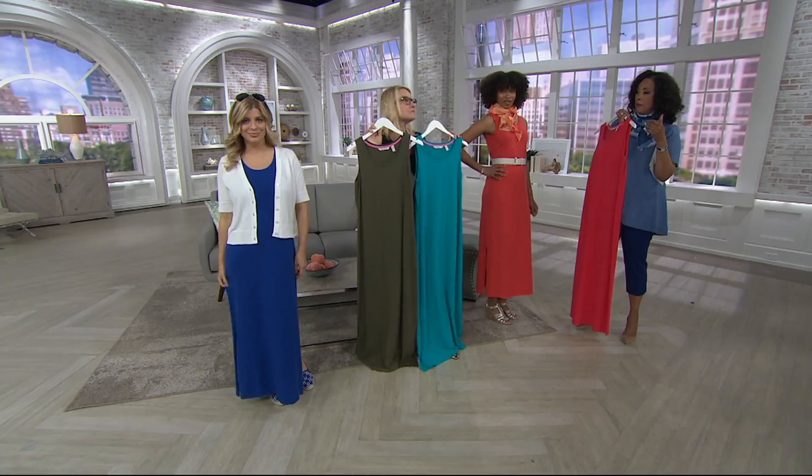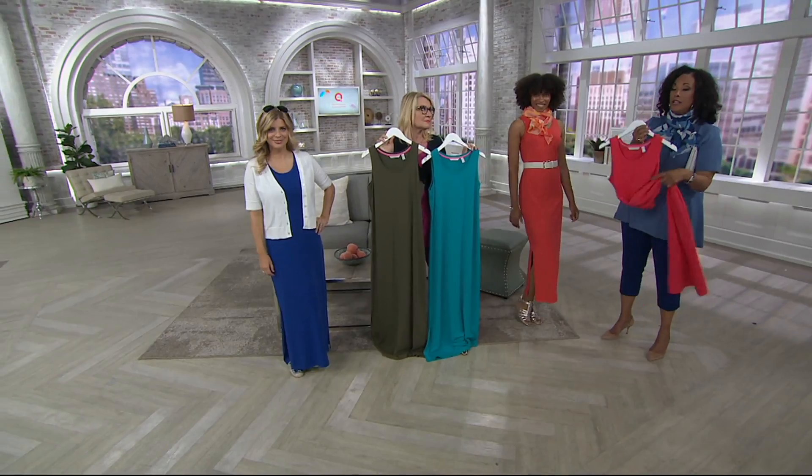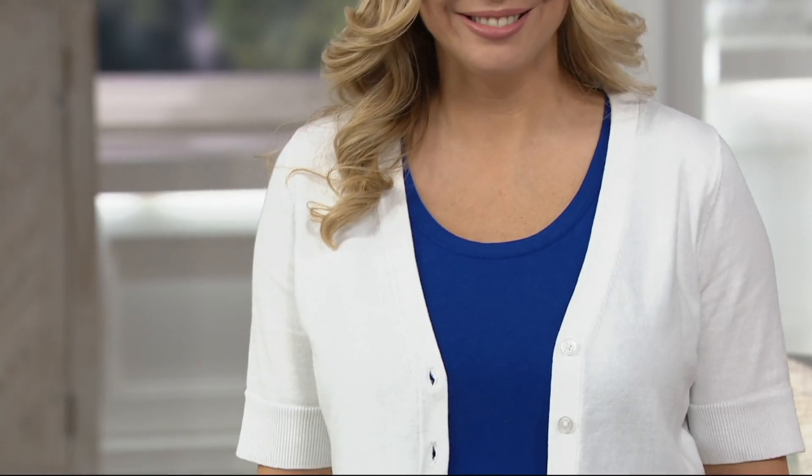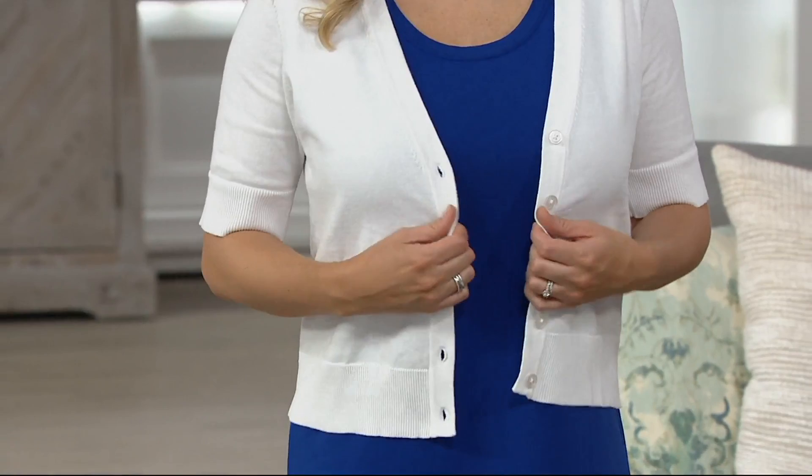If sleeveless is not your thing, take a look at Meredith — that cute little cropped cardigan, the one that Jackie's wearing as well, is also from Isaac. We're going to present that in the show, and the two go hand in hand very nicely together. Take advantage of the six easy payments on your dress. The cardigan is going to be less than $40.